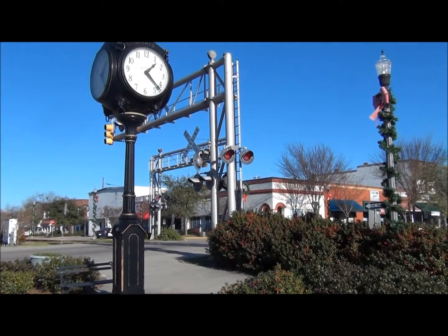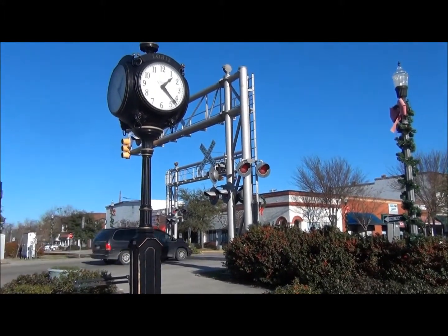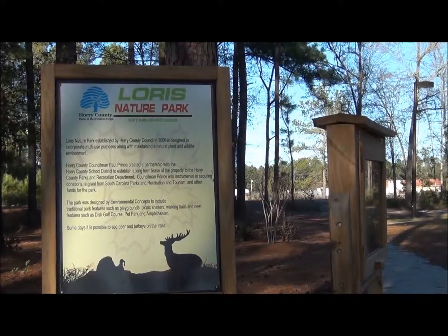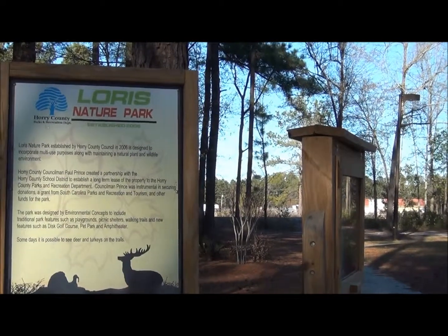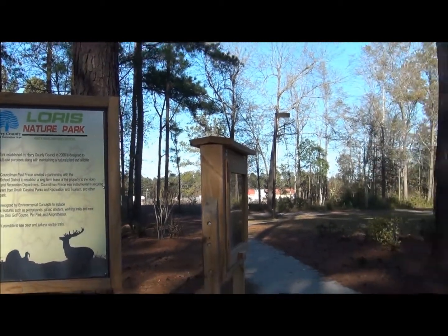Loris offers the quaintness of small town, country living. Loris has a Loris Nature Park with walking trails, bicycle paths,